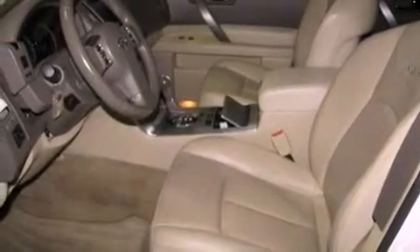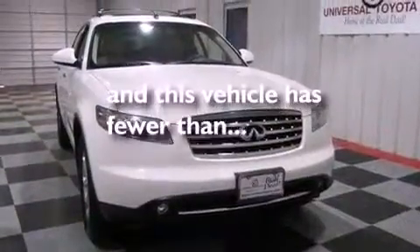A rear spoiler, rear impact crumple zones, heater vents for rear seated passengers, and this vehicle has less than 74,000 miles.